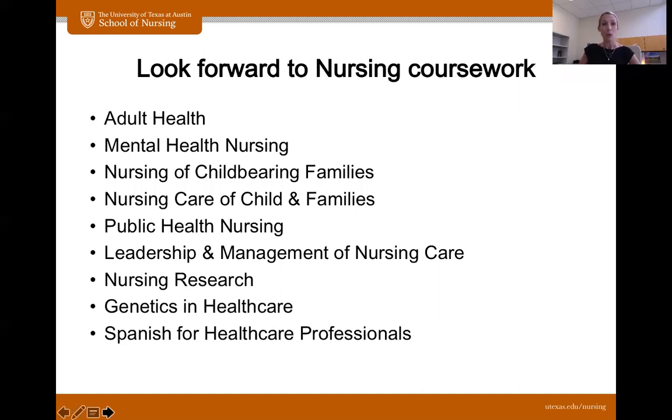Going back to some of that exposure I was talking about, these are the various types of nursing you will be rotating through. You will be working with adults, mental health, maternity, pediatrics, public health, and genetics. You will be taking a Spanish for Healthcare Professionals course, leadership and management of nursing care. You will go to long-term care facilities, acute care facilities, nursing homes, schools — all sorts of environments — just to expose you to the different kinds of nursing that there are, because it doesn't just take place in a hospital.